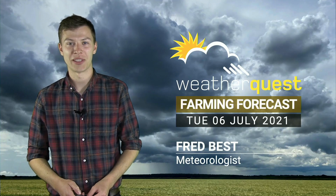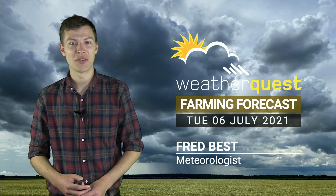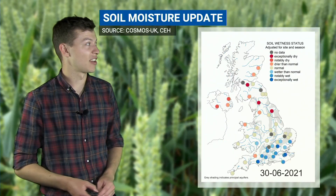Hello there and welcome to this week's WeatherQuest Farming Forecast. Last week we took a look at the rainfall distribution across the UK throughout June; this week we're going to take a look at what impact that's had on the soil moisture across the British Isles as well.